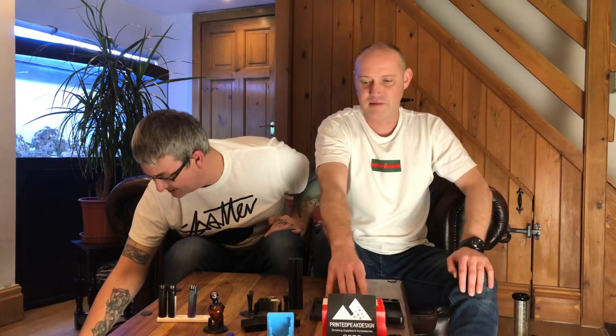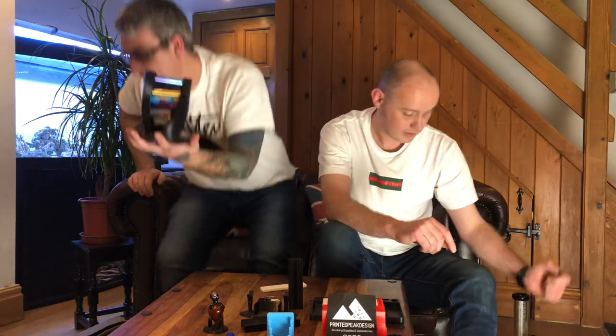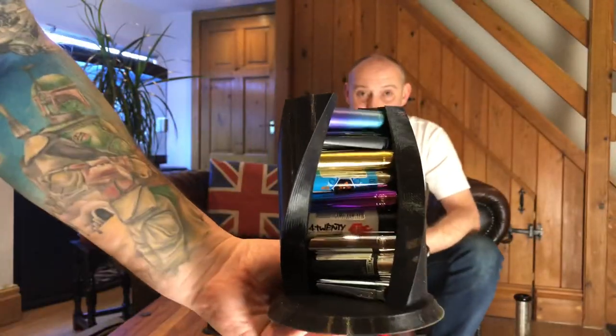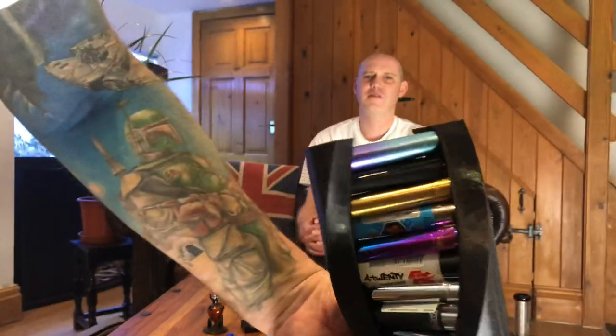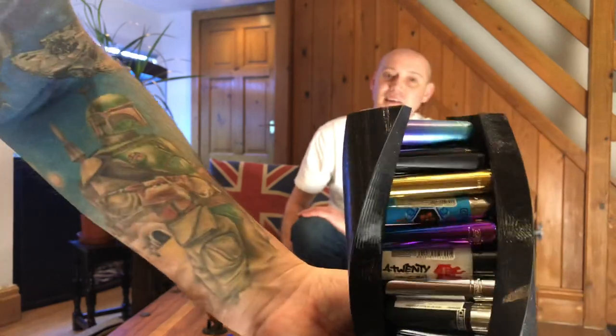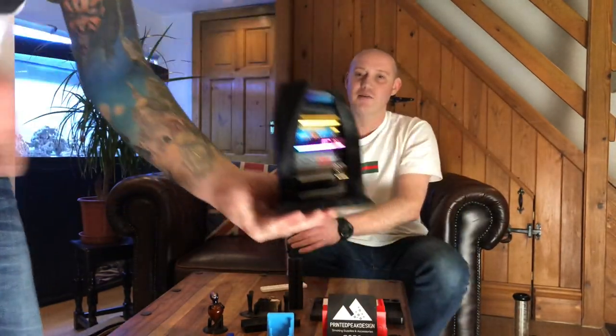Last but not least - I was really impressed with this when I first saw it. It's a lighter stand and I am absolutely impressed. You slide your clippers in there and you know exactly where your lighters are. It's cool as that, it's buzzing isn't it. Funky lighters - these are my lighters on that third one down. There we go people, Printed Peak Designs.